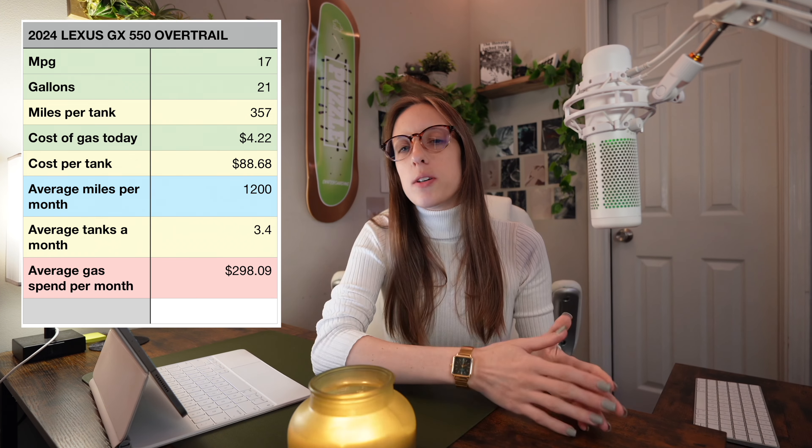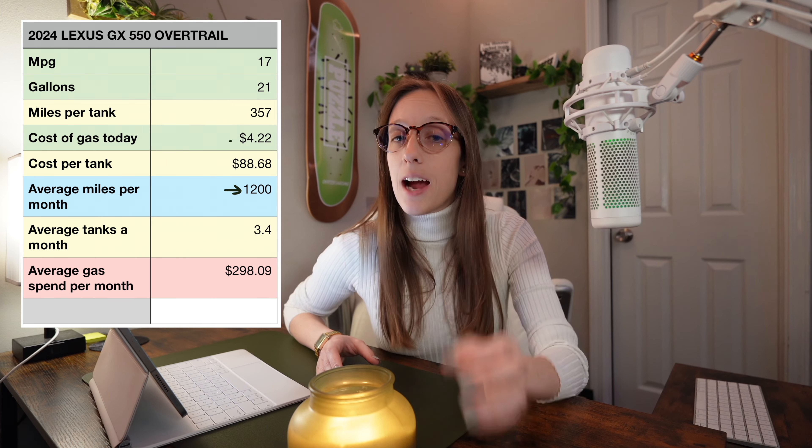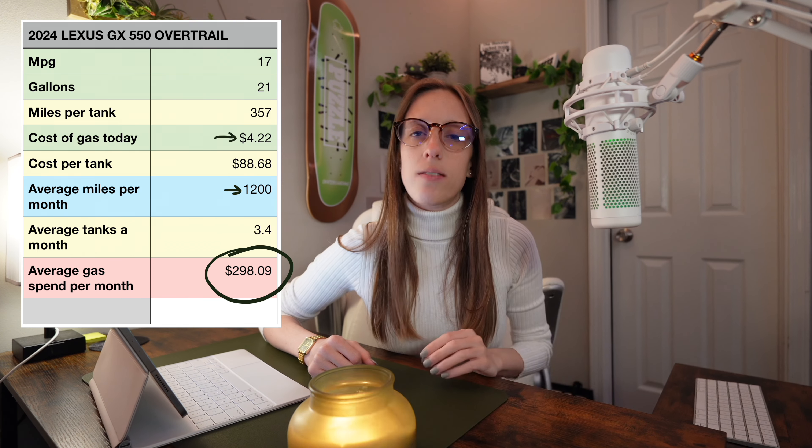If we consider that the average person drives about 1,200 miles per month, or about 15,000 miles per year, plus the average current cost of premium gas, then you'd be looking at about $298.09 a month for your average gas cost.